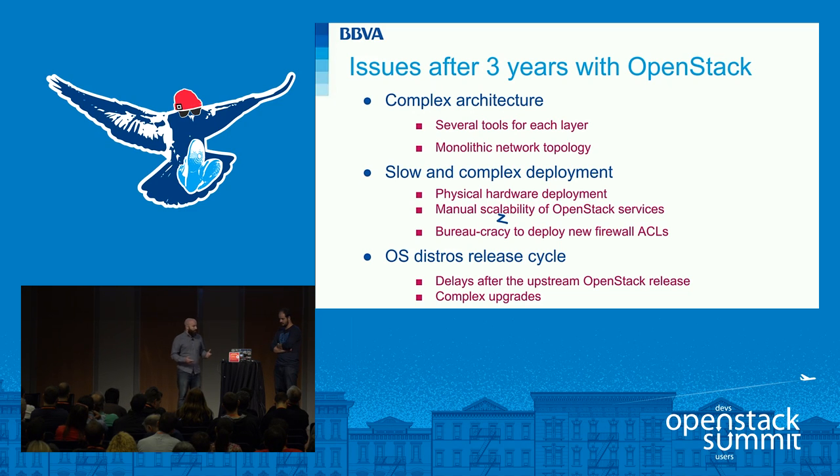We found out that we were asking these questions over and over again. All of these constraints were limiting the innovation process. Some constraints are due to bureaucracy, but most of them are because of the architecture that we designed three years ago.